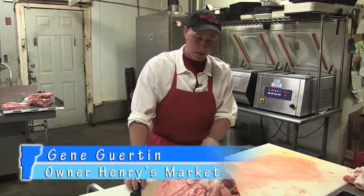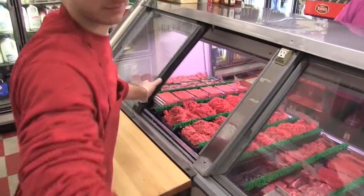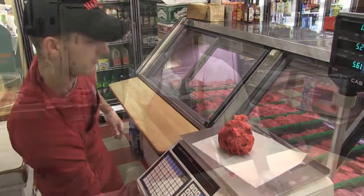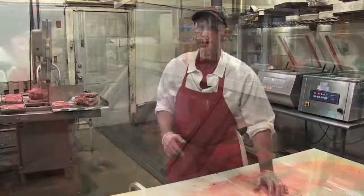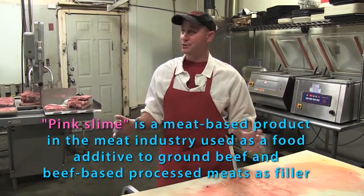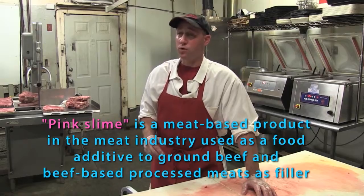Here at Henry's we cut all our beef off from whole muscle and grind it fresh all day long — all choice or higher beef. We go through probably four to five hundred pounds fresh ground every day. We sell ten-pound bags out the door like crazy. It's fresh ground, they can't get a better product. It's done here, cut here. We don't buy any trim meat. There's no pink slime here in the store. We don't buy anything like that. This is the real deal — we have a good quality product.